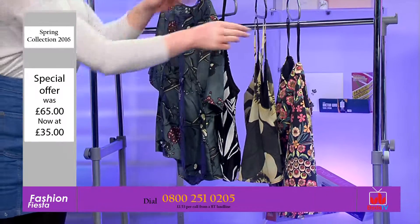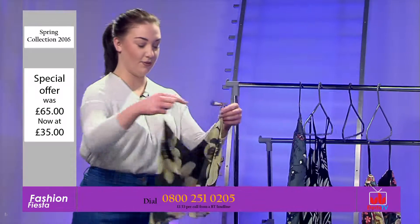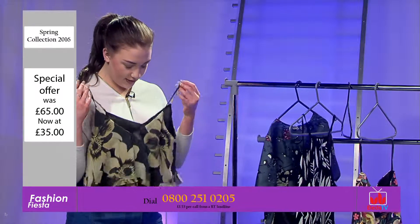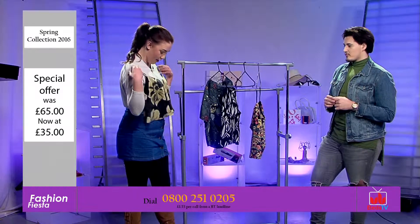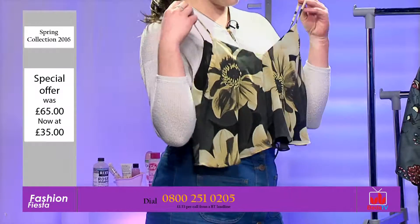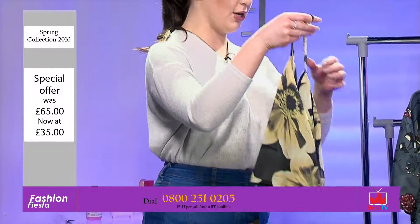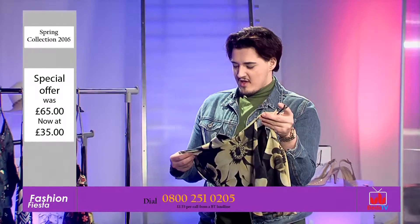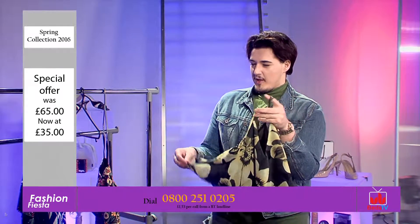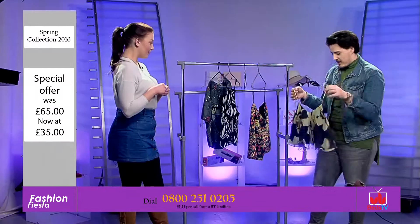The next item is again floral — it's a crop top, almost like a shift top. This is from Topshop but it's cropped, so it kind of hides the stomach a little bit. It feels comfortable — it feels chiffon-y, but I think it could be worn with so many things.